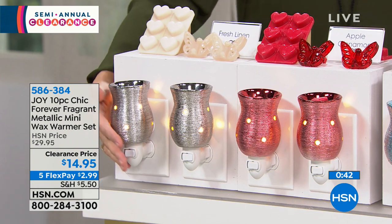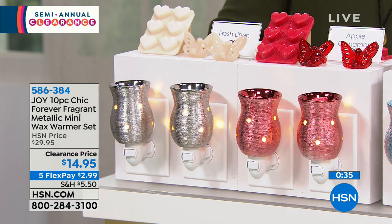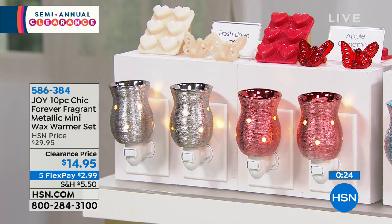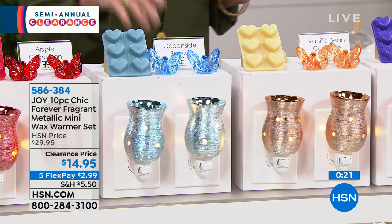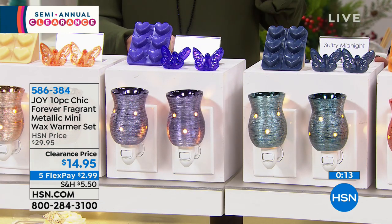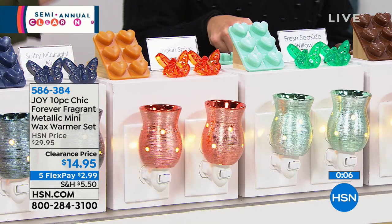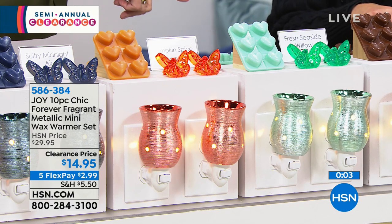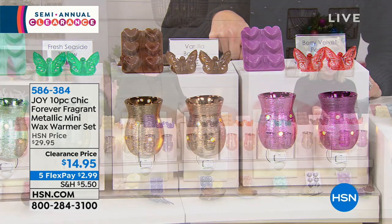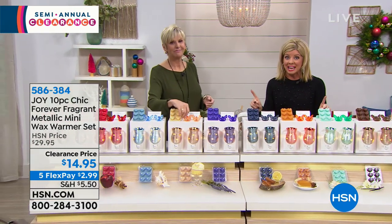Every time you pop one of those little beautiful hearts into your wax warmer, you have hours and hours of gorgeous scent and beautiful ambiance with the light popping through the holes. This is the time to stock up, to think about gifts, to treat yourself. It's under three dollars with flex pay today. Let's go through the scents one more time: fresh linen, apple cinnamon, oceanside breeze, vanilla bean cupcake, tranquil lavender chamomile, sultry midnight air, pumpkin spice, fresh seaside willow, vanilla bourbon, and berry velvet peony.